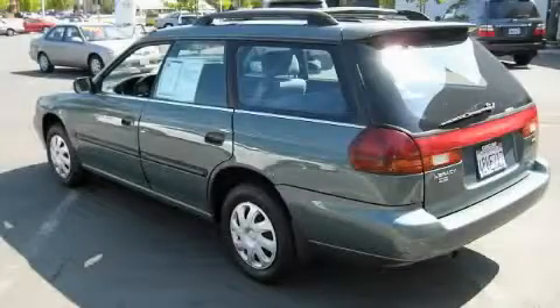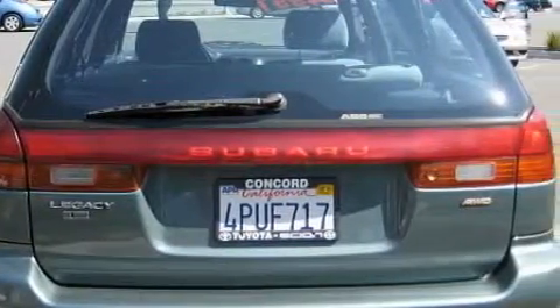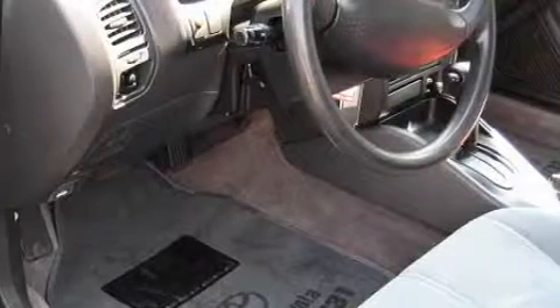The responsive four-cylinder engine connected to a smooth shifting automatic transmission gives you plenty of power when you need it. With an EPA estimated rating of 29 miles per gallon on the highway, this automobile helps leave money in your pocket where you want it.